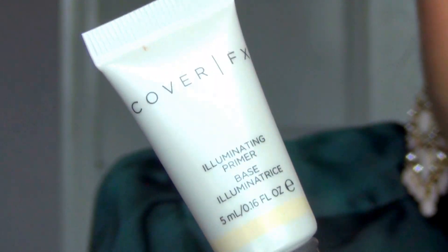The next thing is the Cover Effects Illuminating Primer. We've received an illuminating primer in previous Sephora boxes — I think it was a Becca one. I have oily skin so I need a silicone-y primer like Smashbox or Benefit Porefessional, but this has a nice sheen. I used it today. I'm thinking I'll use this on my cheeks and around the T-zone, and just use Smashbox everywhere else — I'll let you know how that turns out.